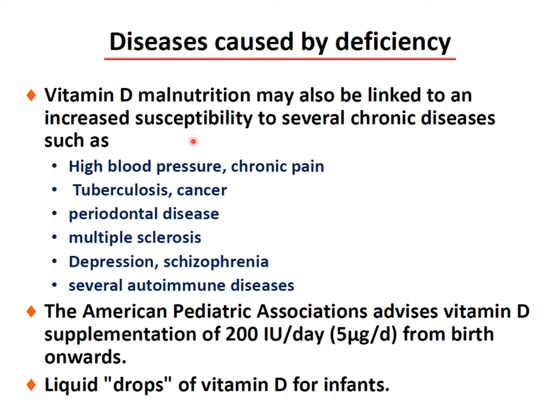Vitamin D deficiency and malnutrition may also be linked to increased susceptibility to several chronic diseases, such as high blood pressure, chronic pain, tuberculosis, cancer, periodontal disease, multiple sclerosis, depression, schizophrenia, and severe autoimmune diseases. The American Pediatric Association advises vitamin D supplementation of 200 units per day from birth onward, given as liquid drops for infants.